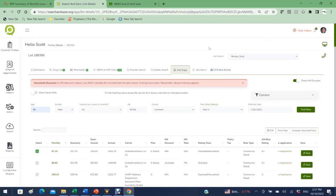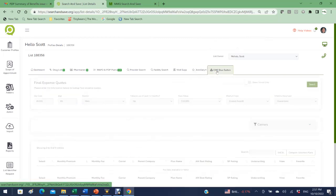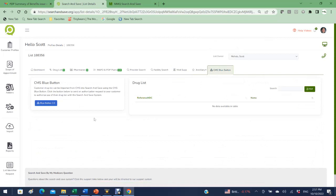We also have ancillary products — hospital indemnity and final expense — available to quote. Blue Button technology lets you pull your client's drug history from Medicare, though be aware you'll get every drug they've ever taken, so you'll need to sift through old versus current medications — which may take longer than just building a drug list with the person.